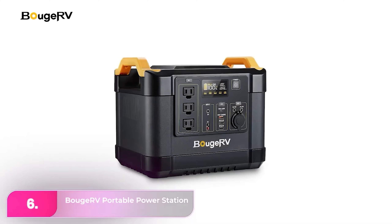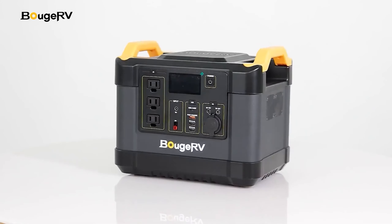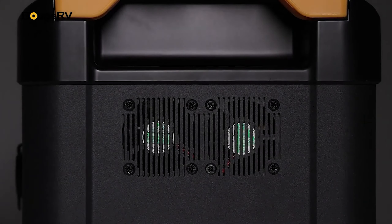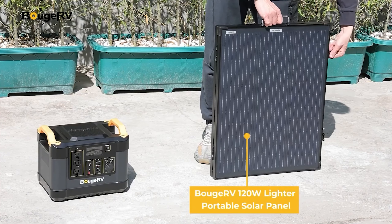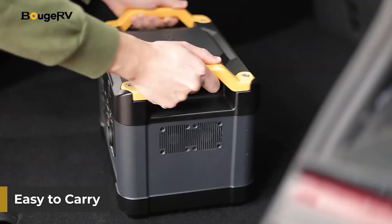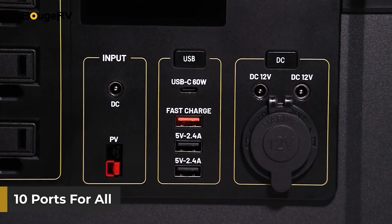Number six, the BougeRV Portable Power Station. The BougeRV is built with a robust aluminum casing and equipped with two durable carrying handles, ensuring reliability in demanding environments like construction sites. Its straightforward design incorporates a clear LCD screen and 10 output ports, collectively delivering a total output power of 1,200 watts. This setup facilitates a wide range of applications, from powering tools to charging electronic devices, and even supporting small appliances such as coffee makers.